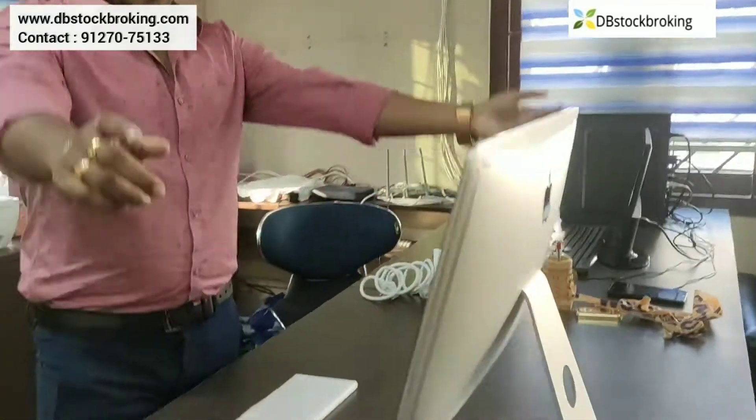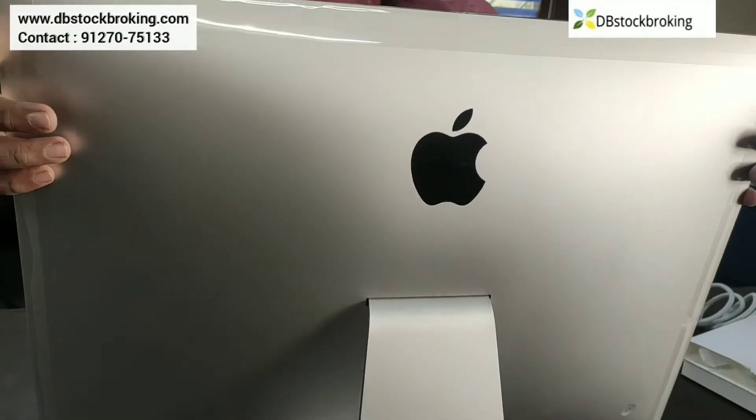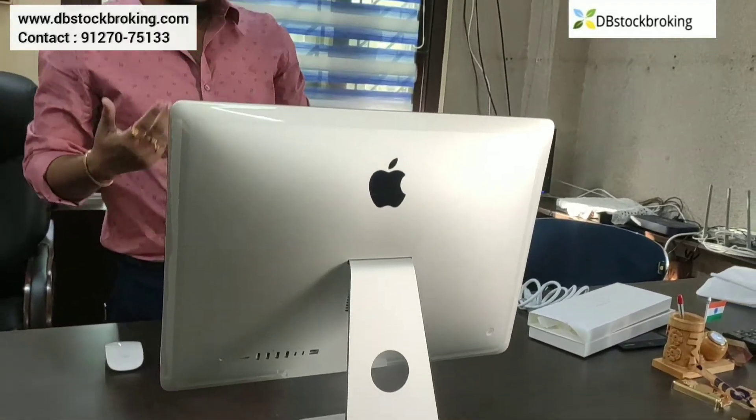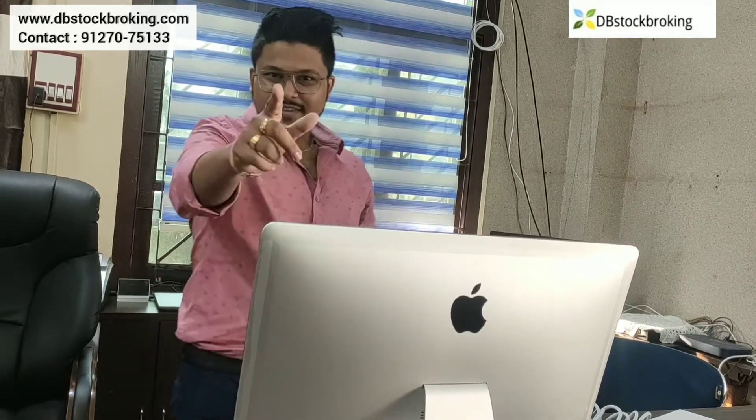So, thank you everyone for watching my video. I will catch you more with some more interesting features as I bring them into this office. Bye-bye.